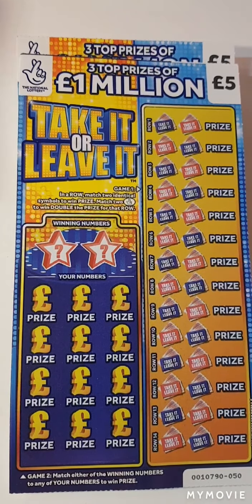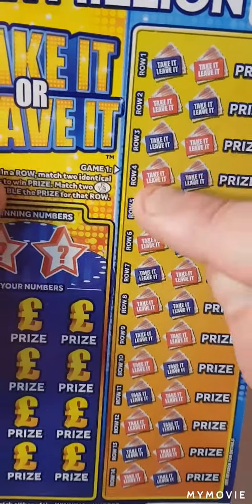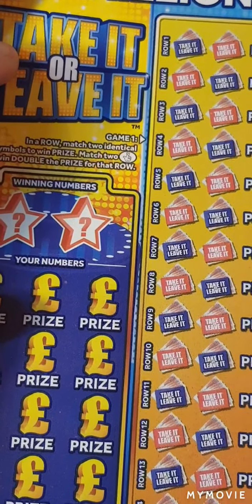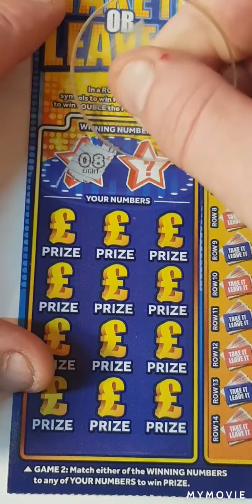Hi there guys, Mr. A-Scratch here. So we have another two of the Take It or Leave It. We have to match our numbers, match two symbols, or find two fingers to win double the prize. We have card 50 and card 51. Let's see if we can get a winner.